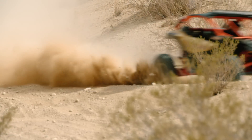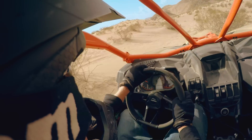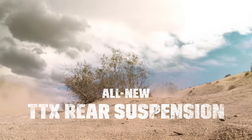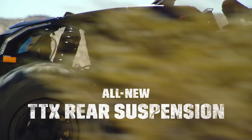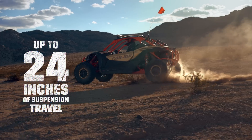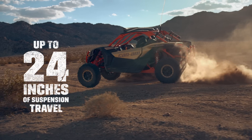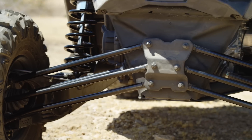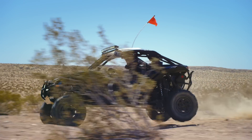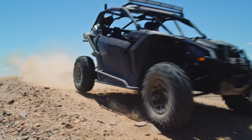Playing on terrain this intense requires an equally extreme suspension system that can compensate for everything you see coming, and anything you don't. The X3 is more than up for the challenge, thanks to its all-new best-in-class TTX suspension, which offers up to an industry-leading 24 inches of suspension travel. This high-performance suspension features a trophy truck-like trailing arm, paired with three links to regulate the wheel tow during extra-high wheel travel. The result is precise control and traction on any terrain.